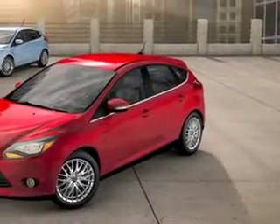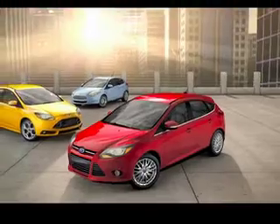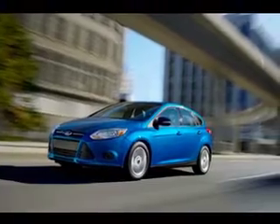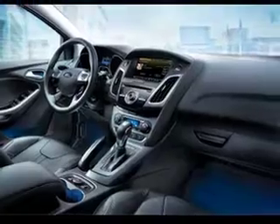The sleek yet muscular Focus is more refined. The fortified weightlessness of the high-strength Boron steel used to craft the Focus pays off at the pump with an EPA estimated 30 miles per gallon combined. The improved Sync and MyFordTouch infotainment systems are more user-friendly than ever.